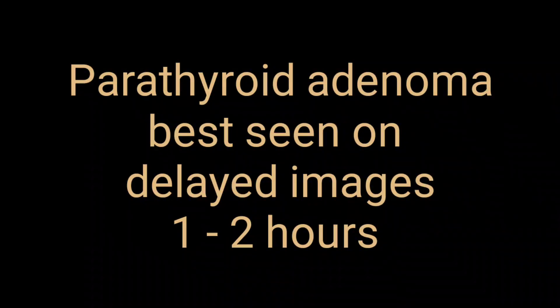As far as parathyroid adenoma is concerned, this can be best demonstrated on delayed imaging. Sestamibi scan can be confidently used for abnormal parathyroid activity, but you must look at the delayed scan, which should be from one to two hours after injection.